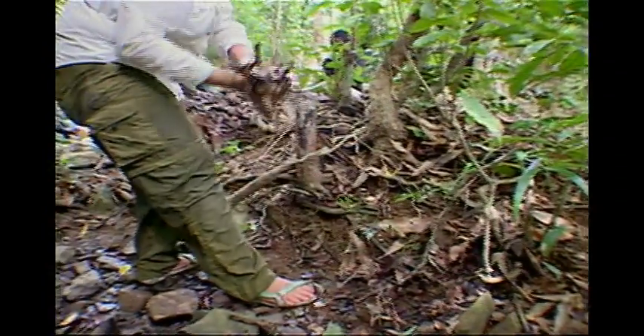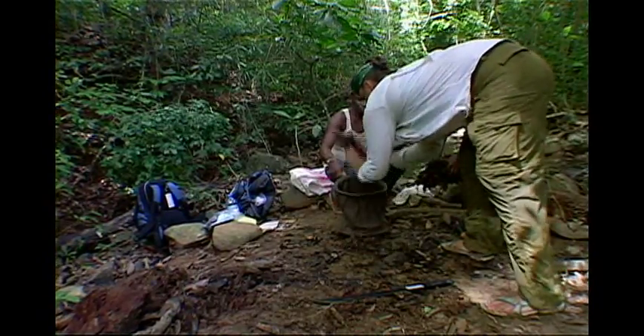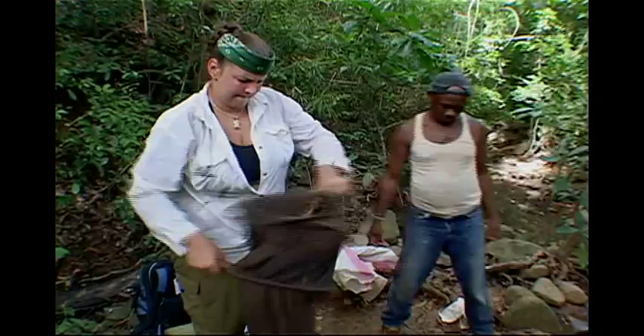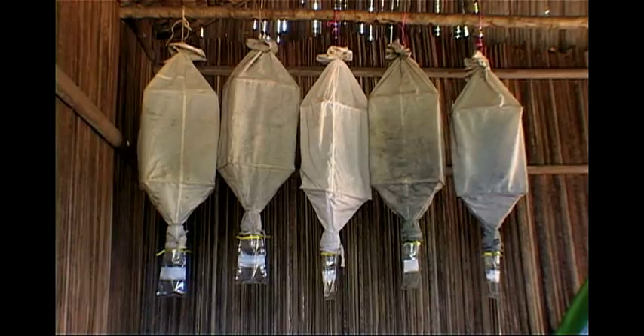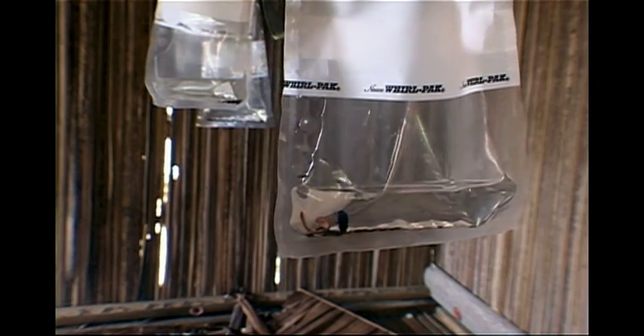We use what's called the mini-winkler system to get an idea of the local arthropod or insect diversity with a focus on ants. We chop up and sift leaf litter, then put it into a mesh bag. We hang the mesh bag inside of a slick nylon bag with a little plastic bag at the bottom with alcohol in it. As the soil dries out inside the mesh bag, the insects leave it to find moister soil and fall out, becoming our samples.